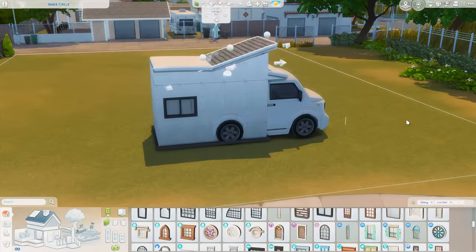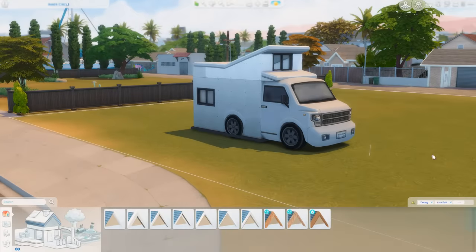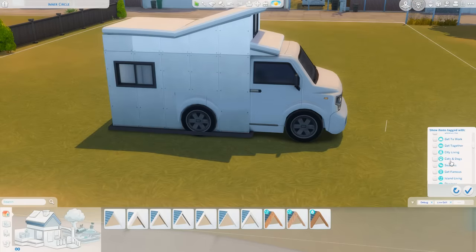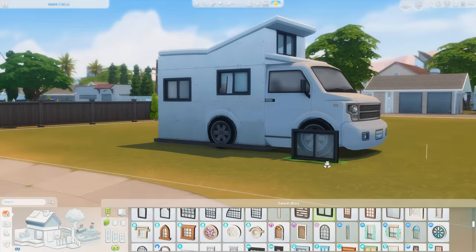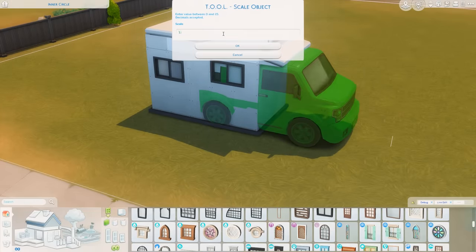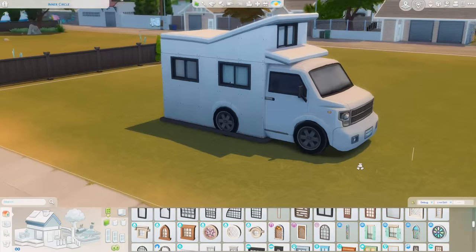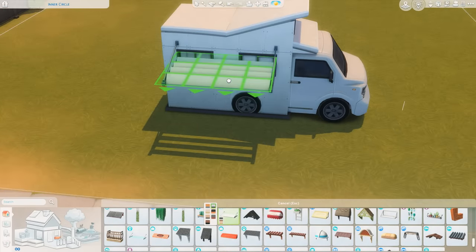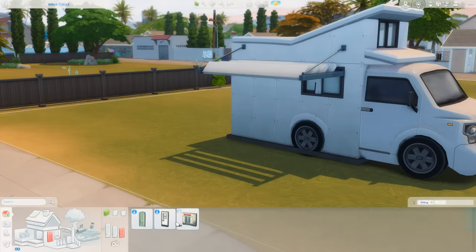Only the back three-by-three space on the interior is usable — the rest is purely decoration. I ended up decorating this lot to look like it was parked with a bunch of other trucks and stuff. There are some public restrooms on the lot where your Sims can use the bathroom and shower, whereas the inside prioritizes a place to sleep as well as a kitchen space.